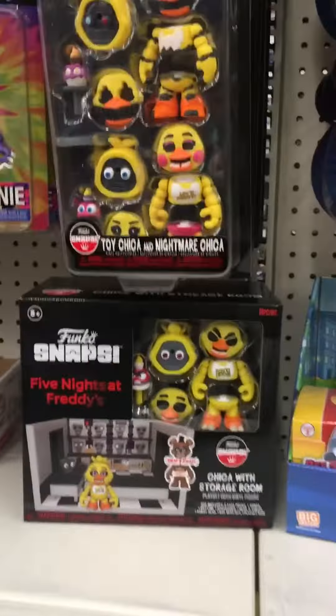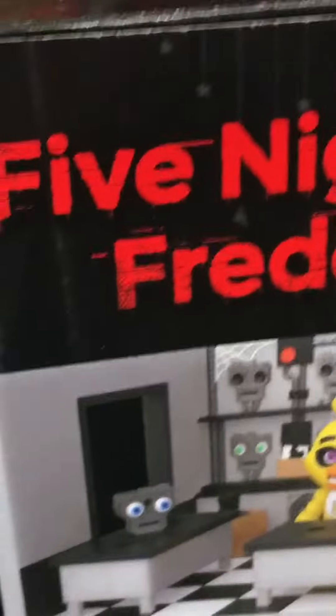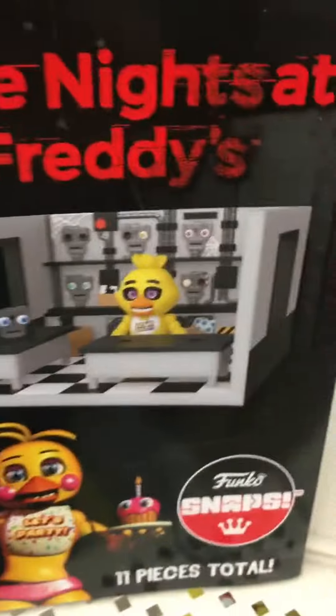So they have the Nightmare and the Torchica. I like the little cupcakes. That's all the new ones I'm seeing, except for the playsets. All I see is the Chica playset, which is okay I guess. There is a storage room that looks pretty nice.